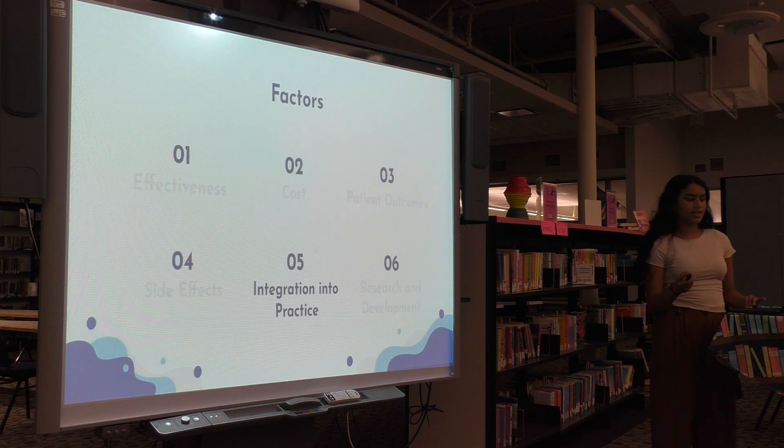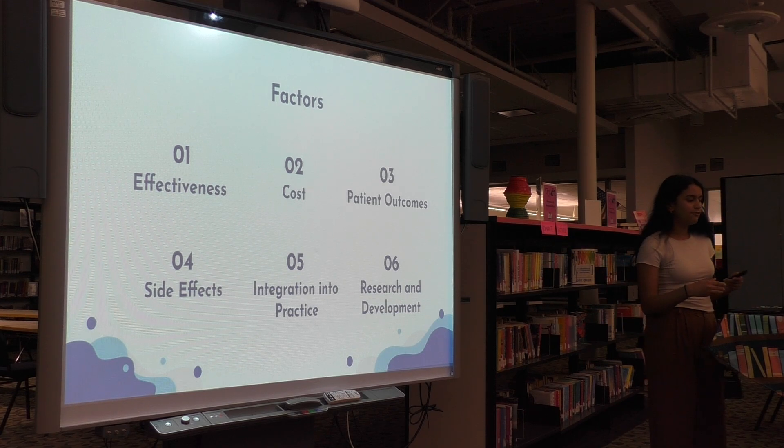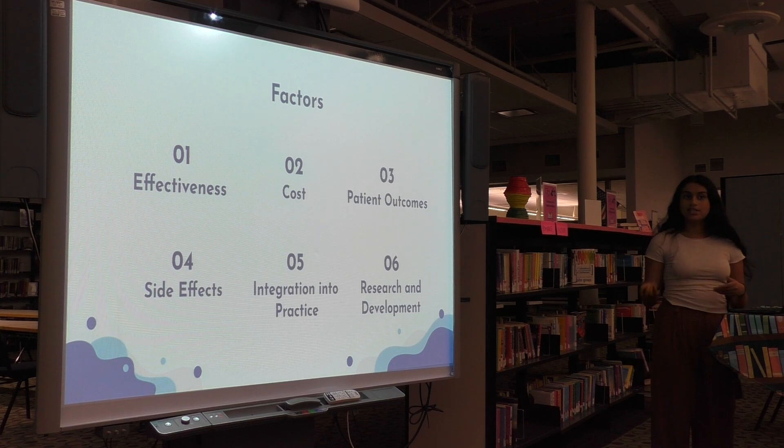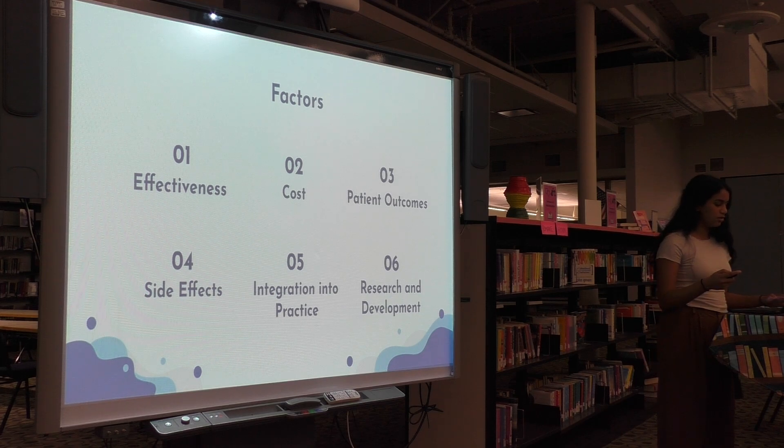I then elaborated on these further. For effectiveness, I asked how they perceive the overall effectiveness and potential cases where nanotech would demonstrate superior effectiveness, as well as comparing the side effects of both treatments. For integration into practice, I asked if they think nanotech-based treatments should be integrated into practice and how they would navigate between offering conventional and new treatments. For research and development, I asked what advancements are necessary and how they stay informed and educate patients. For cost, I asked for a cost comparison and what they believe is more cost-effective in the long run. For patient outcomes, I asked to assess differences in patient outcomes and if there are specific patient populations where one approach is more suitable.